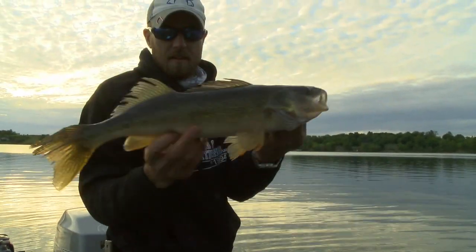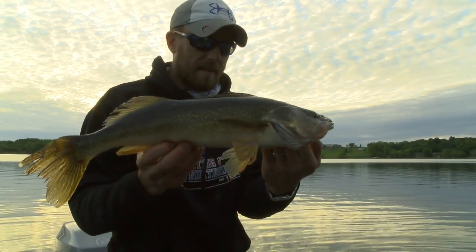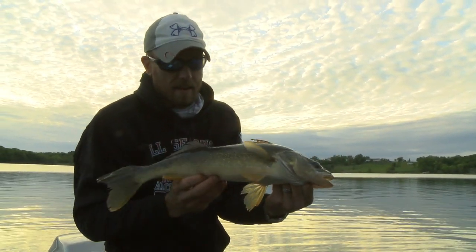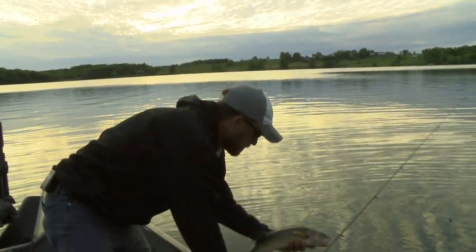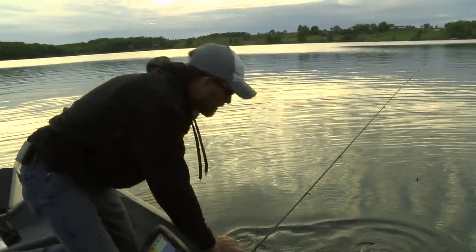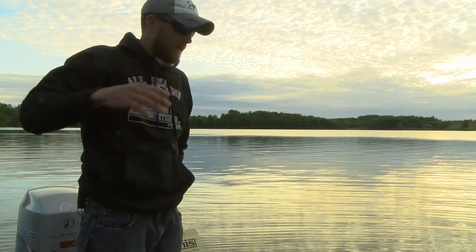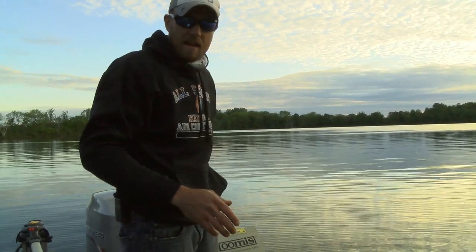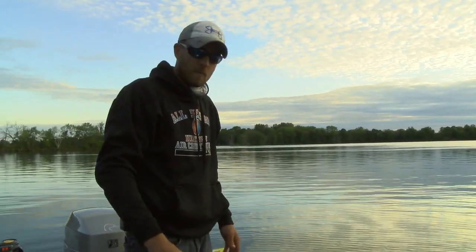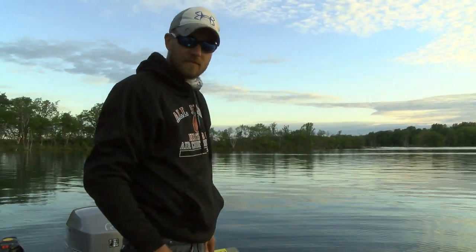We've had a bit of a weird day today. It started out real good — we marked some fish, caught one right away, had a couple bites, and then things just slowed down. When it slows down like that, you can't give up. You just gotta keep pushing forward, keep trolling those edges, try some different baits, but just keep working it because sooner or later those fish are gonna move back in and you're gonna start catching some really nice walleyes. Early season can be a time of plenty, but if you keep at it and keep pushing through it, you're gonna get some nice fish.